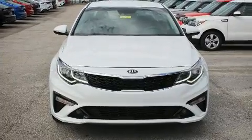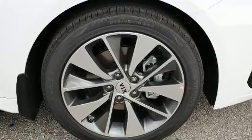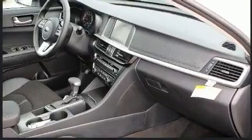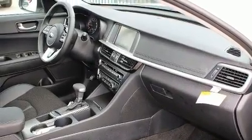Kia prioritized fit and finish as evidenced by an automatic dimming rearview mirror, heated door mirrors, lane departure warning, blind spot sensor, and cruise control.